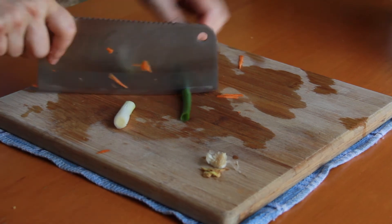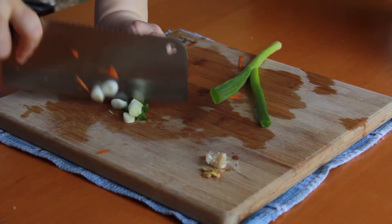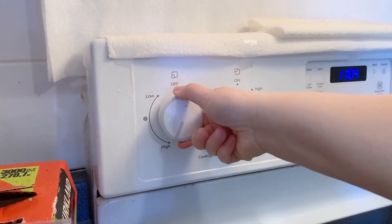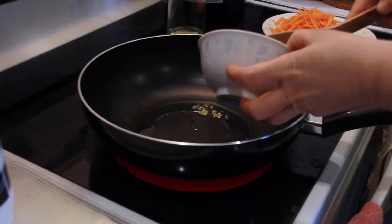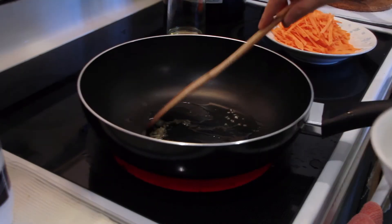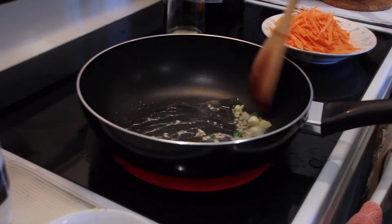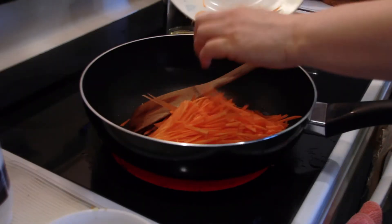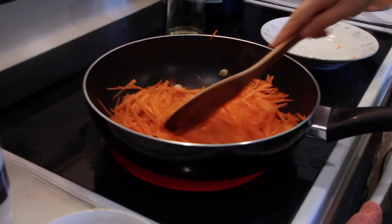They should turn out as thin matchsticks. You'll also need a small bit of the white portion of the green onion as well as a bit of the green portion — roughly chop them. Turn the heat to high, add oil, swirl it around the pan, and wait until the pan gets hot. Once hot, add the ginger and sauté for about 10 seconds, then add the green onion and sauté for another 10 seconds, then add the carrots and sauté until they start to become soft, which might take around three to five minutes.